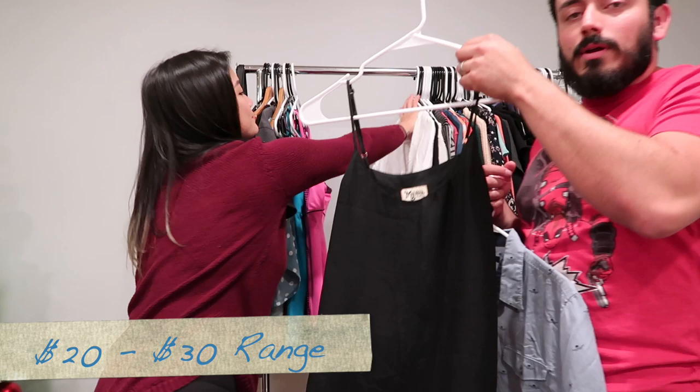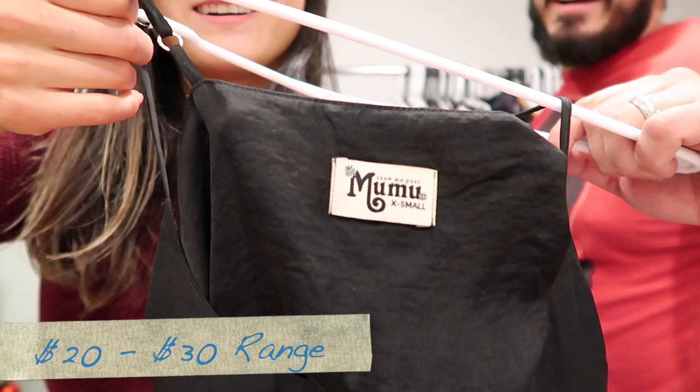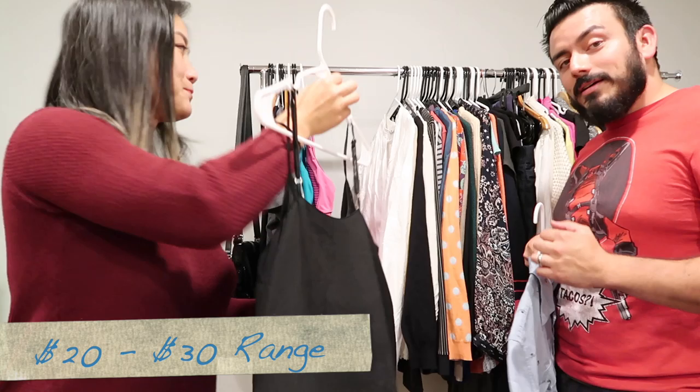Here we have a Show Me Your Mumu — extra small. It's just a basic cami.